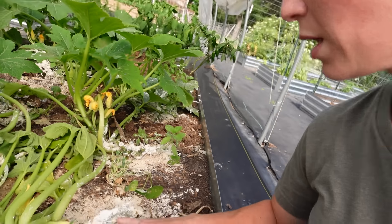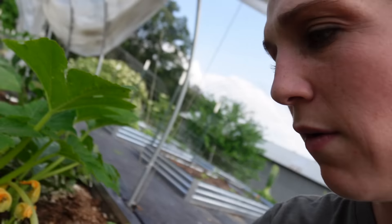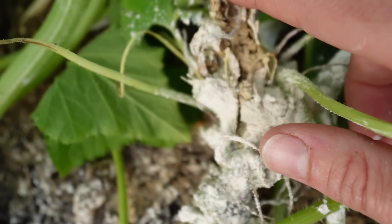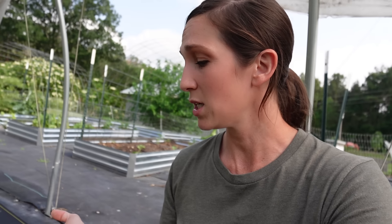I told y'all I'd been expecting vine borers and I came out and saw the signs. What it looks like is at the stem of your squash — like right here for example — you'd see some yellow, almost muddy-looking, gunky stuff. I'll show y'all right here. That muddy yellow gunky stuff is where a worm has actually gone in. Vine borers lay eggs in the soil, the worms hatch and get into your vine, and begin eating it, leaving behind a yellow mush.